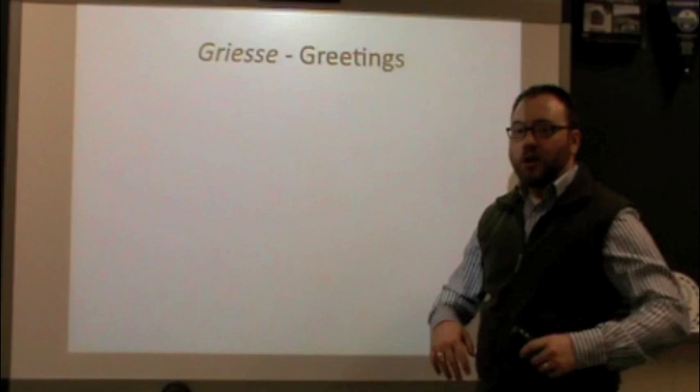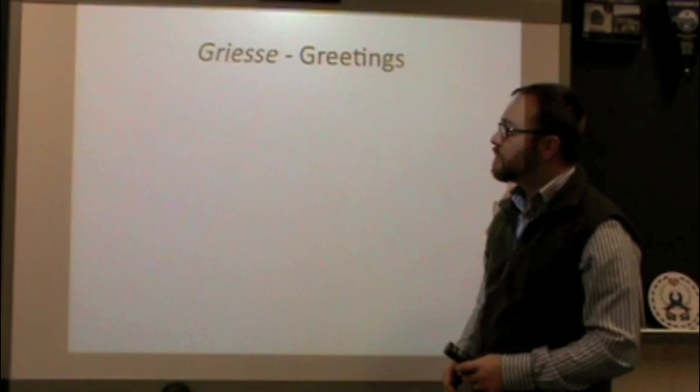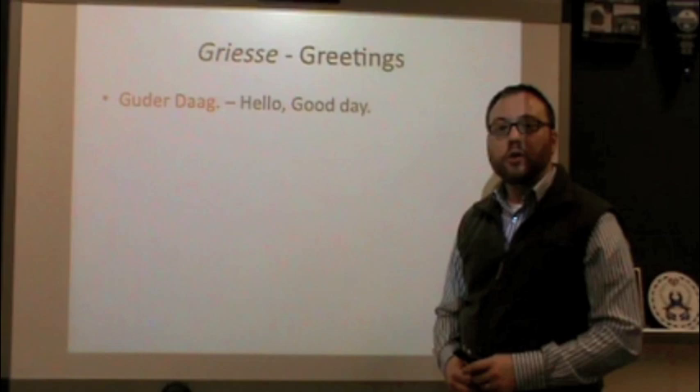When first learning a language, one of the things you want to definitely be able to do is say hello to somebody when you meet them on the street. These are all ways of saying hello in Pennsylvania Dutch depending on the time of day. The first one: Gude Daag — a way of saying hello or good day. Gude Daag.